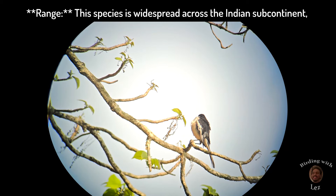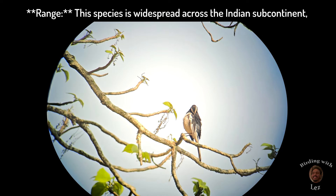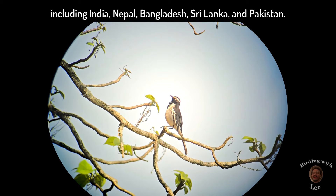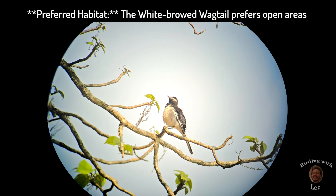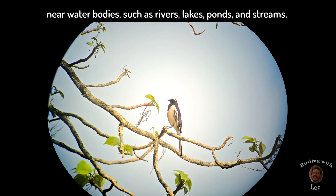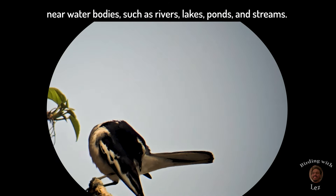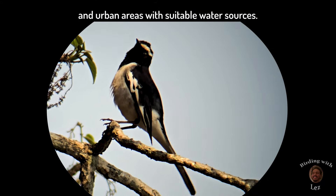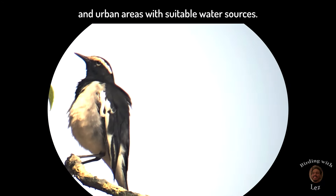Range: this species is widespread across the Indian subcontinent, including India, Nepal, Bangladesh, Sri Lanka and Pakistan. Preferred habitat: the white-browed wagtail prefers open areas near water bodies such as rivers, lakes, ponds and streams. It is also found in agricultural lands, gardens and urban areas with suitable water sources.